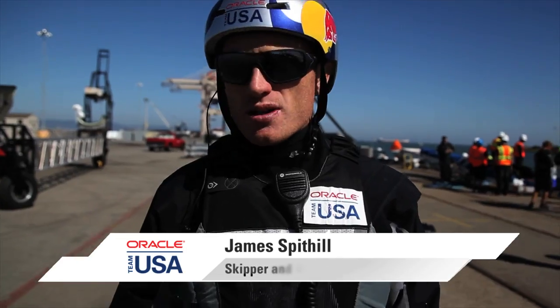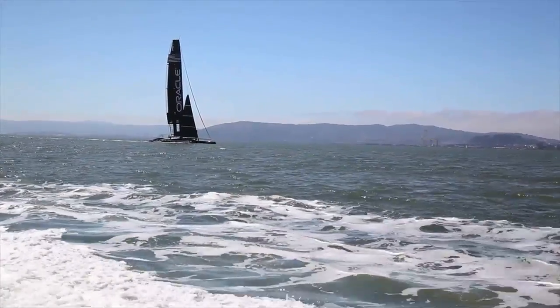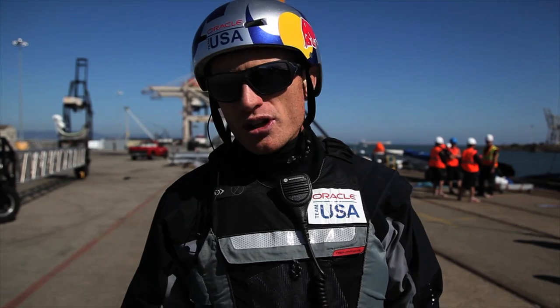We had a great day. We had quite a few hours out there on the water. Got to see a lot of our different sails. We did a few manoeuvres. We got some good miles in and a lot to learn, and already the guys are thinking about the next day and what we're going to change.